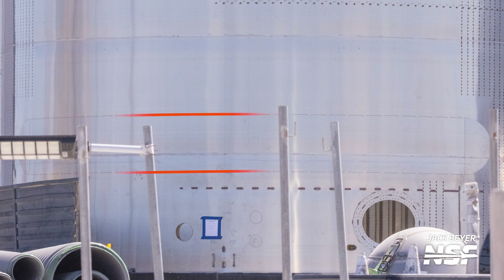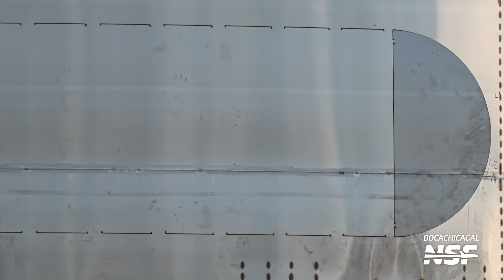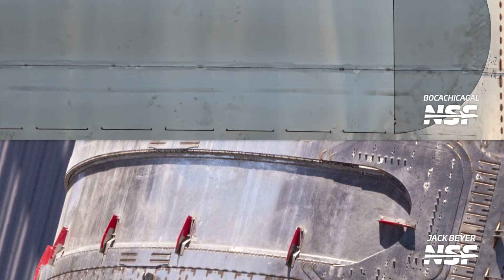First, we can see the payload bay door cutout, which is different from what is currently on Ship 29 through Ship 32. This door cutout is symmetrical with half-circle ends, contrary to the older design which has straight-cut corners near the bottom of the ends.